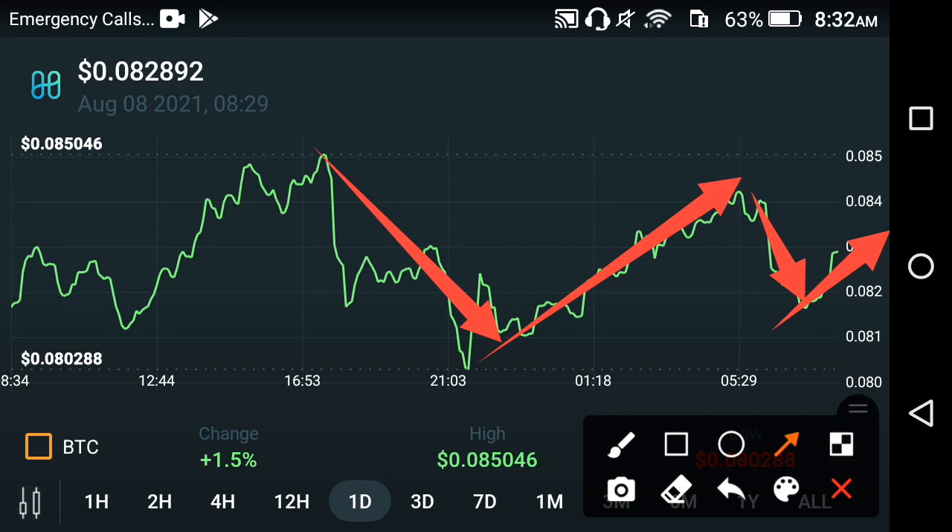Sometimes the price jumps, sometimes the price pumps — so never lose hope, just hold for a long time. It will make you a million and give you a huge amount of profit. Thanks for watching this video, don't forget to subscribe to the channel for more news and updates.